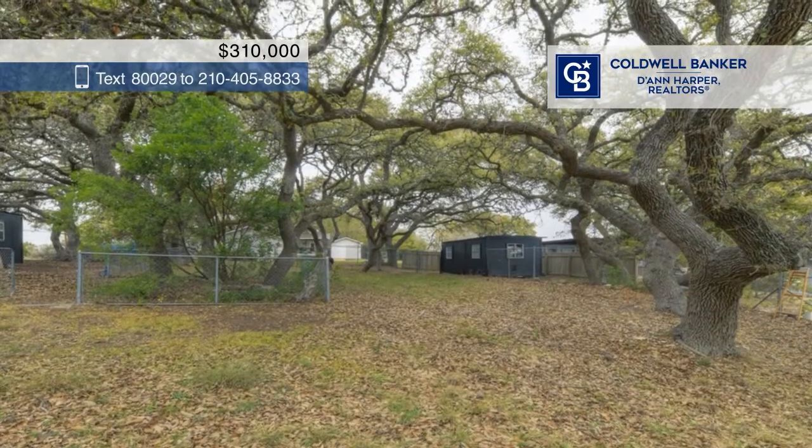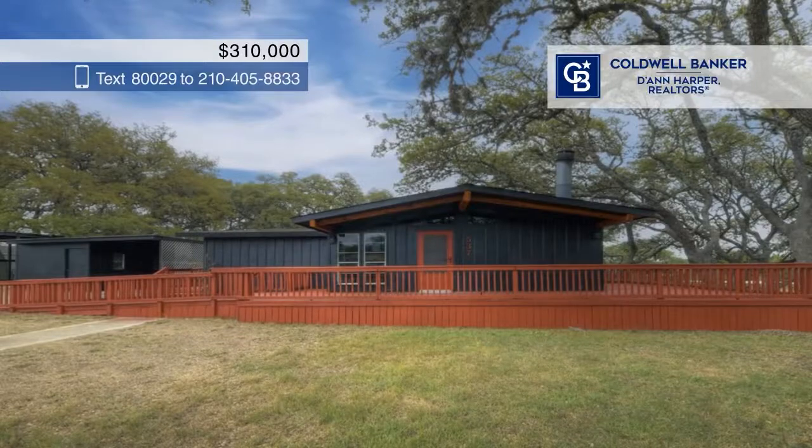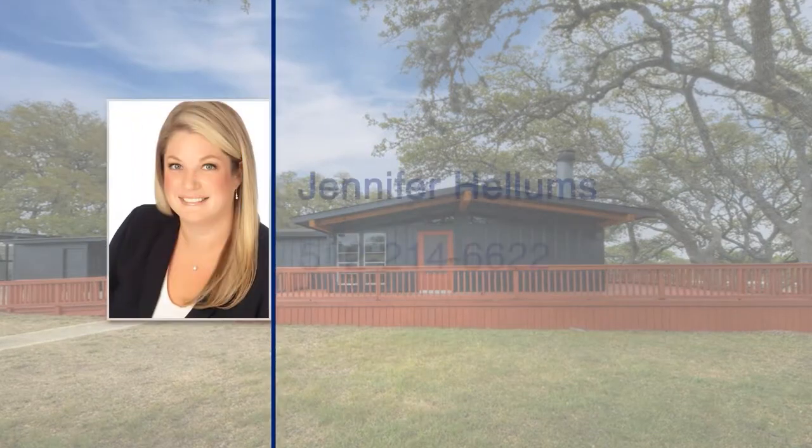Outdoors you can find a large covered patio ideal for enjoying the Texas weather. Buy your dream home today by calling Jennifer Hellams.